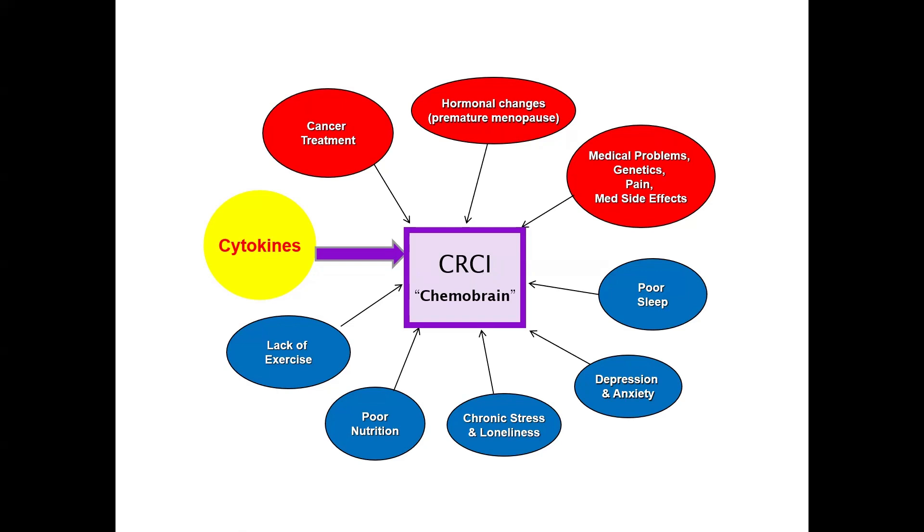One item is bolded intentionally: cytokines. Many scientists believe these cytokines play a significant role. Everyone at some point has had the flu. When you had influenza, I'm willing to bet you felt extremely tired, kind of sad or blue, and cognitively foggy — not wanting to study for a midterm. It turns out it's not the flu virus itself that makes you feel that way; it's your immune system's response. Your body recognizes the foreign bug and produces these cytokines.